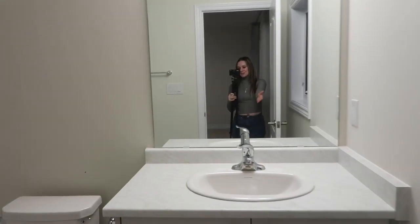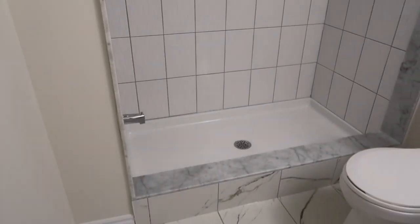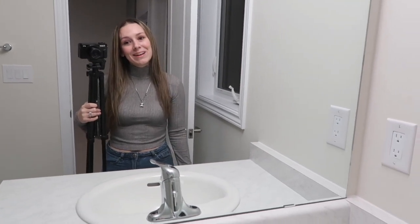We have a master bathroom. Our counter is a little bit smaller than the boys', but we have a gorgeous shower. This is honestly bigger than any ensuite bathroom we would even need — we don't even have an ensuite bathroom right now. We have one bathroom and it's shared, and there's always at least two people who need to use it. So I'm excited to have more than one bathroom.